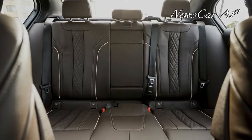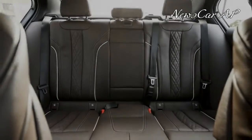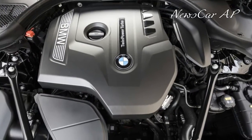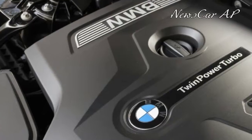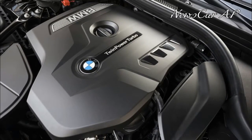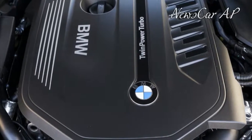But we also hope that all this gadgetry doesn't spoil the actual driving experience of mainstream models like the 5 series. Because the ultimate self-driving machine just doesn't have the same ring to it, and at least for now, the 5 series still lives up to the brand's original tagline. We'll see you soon.